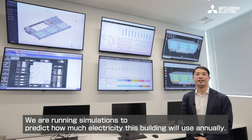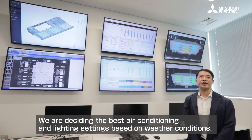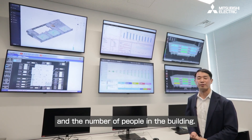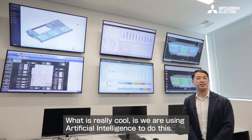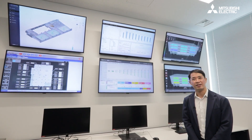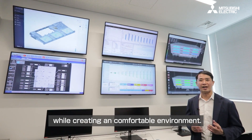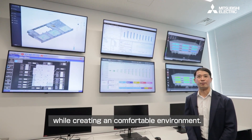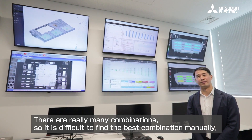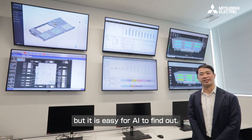This system is also used to evaluate various research projects. We are running simulations to predict how much electricity this building will use annually. We are deciding the best air conditioning and lighting settings based on weather conditions and the number of people in the building. What is really cool is we are using artificial intelligence to do this — finding the best combinations of air conditioning and lighting that save energy while creating a comfortable environment. There are really many combinations, so it's difficult to find the best one manually, but by using AI it's very, very easy.